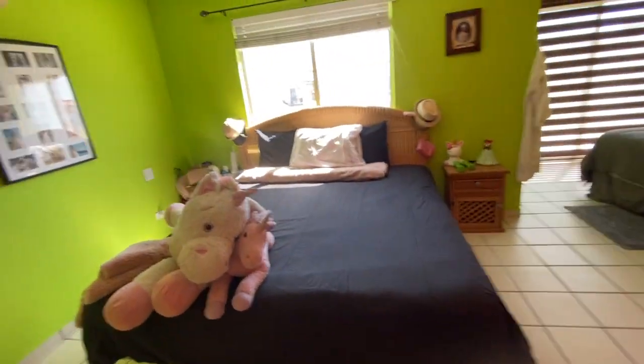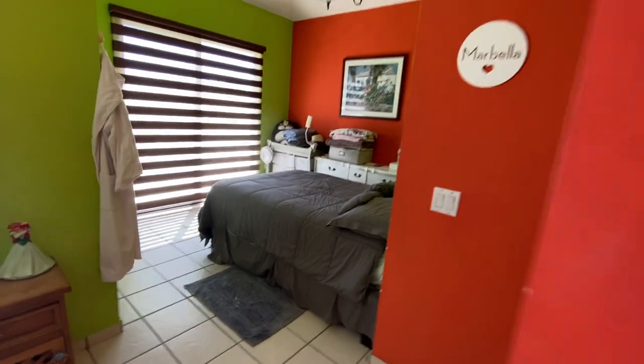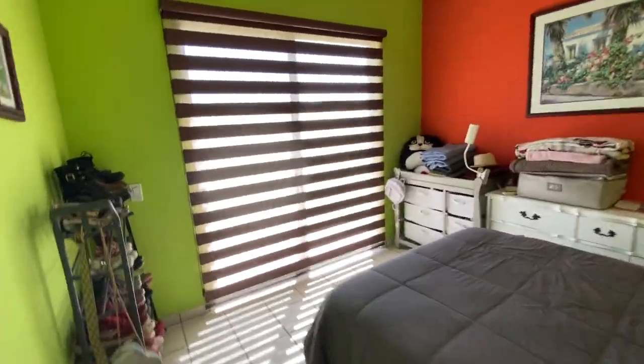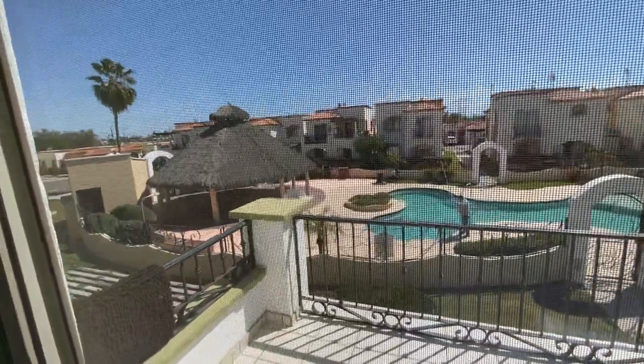Walk-in shower. Nice big living room. Two bedrooms. Very nice. And then it also has a master bath with tub. Then you have a walkout patio right here. Nice walkout patio.